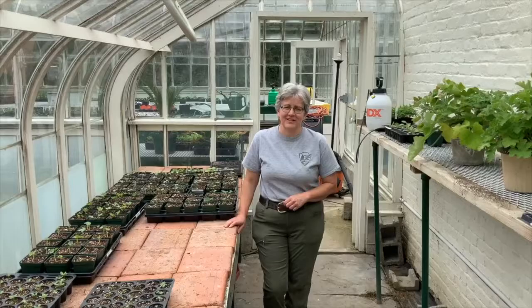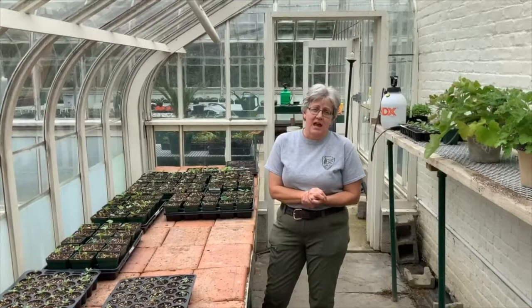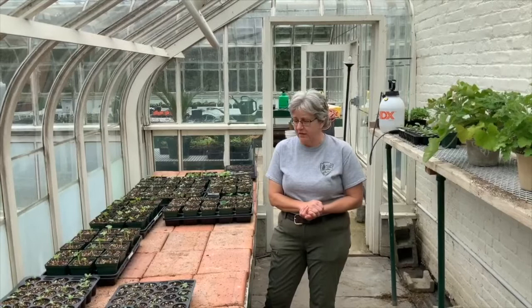Hi, I'm Susan McCavrey. I'm a horticulturist for the National Park Service at the home of Franklin D. Roosevelt National Historic Site in Hyde Park. We're here at our greenhouse today and we're very fortunate to have this historic building to work in — to start our plants for the gardens here at the Roosevelt Estate as well as helping out some of our partner groups in the park.